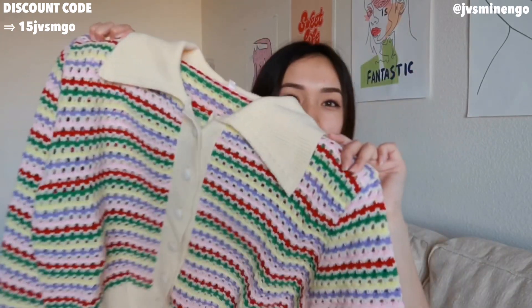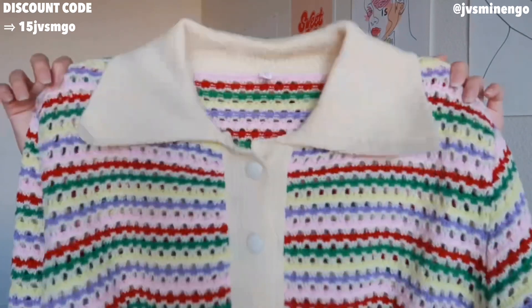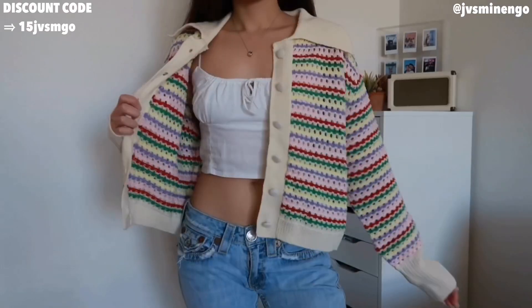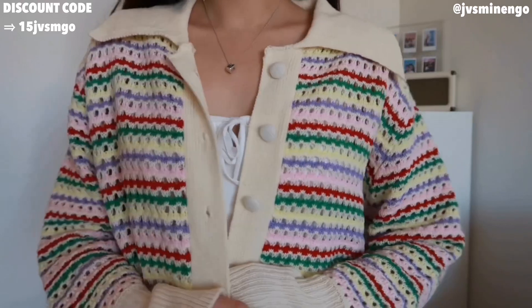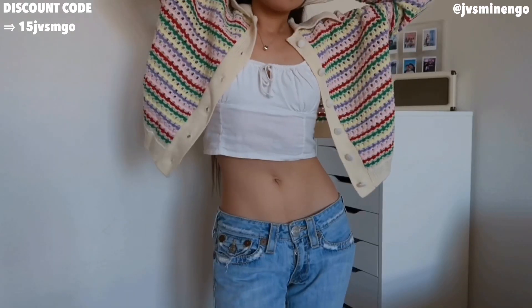Then we have another top — another cardigan. I'm so excited to wear this. It's just a really fun, colorful cardigan. It looks kind of funny right now, but I would wear it unbuttoned with like low-rise jeans. This cardigan gives me very unif sweater vibes. I love it so much. It's super colorful, super cute, and it's definitely going to elevate my outfit. I could dress it up with heels and a dress, or dress it down with jeans and a sneaker. This is so versatile.